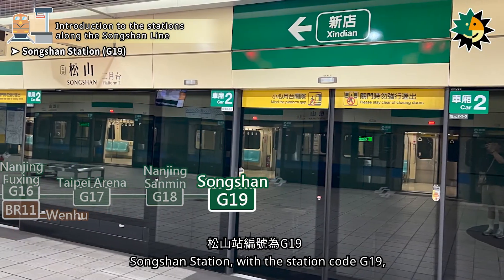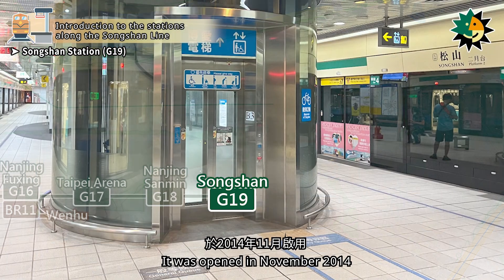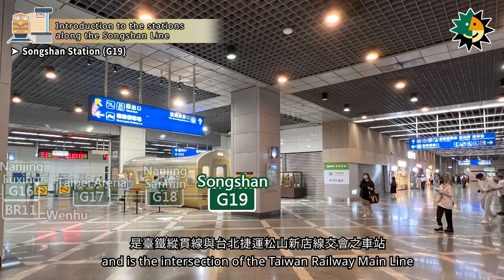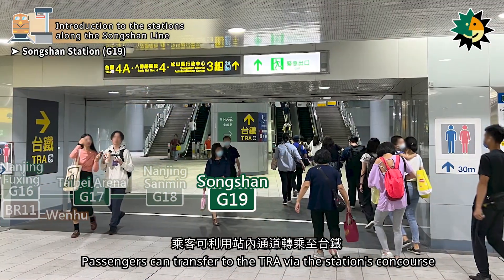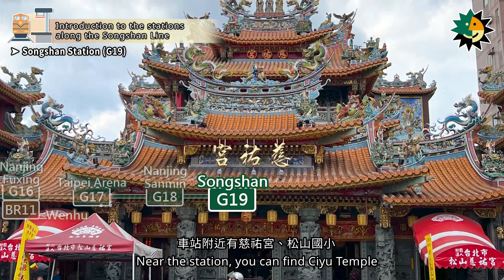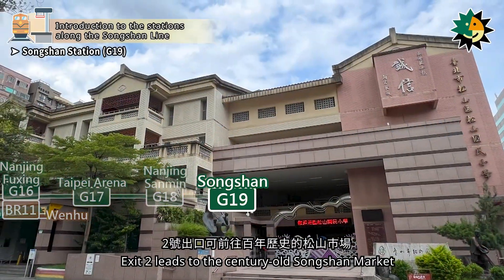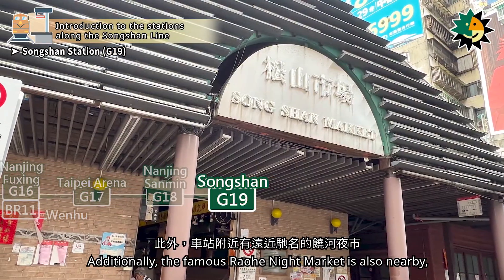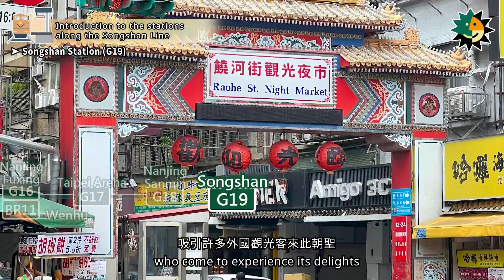Songshan Station, with station code G19, is located on Section 4 of Bada Road. It was opened in November 2014 and is the intersection of the Taiwan Railway Main Line and the Taipei Metro Songshan Xindian Line. Passengers can transfer to the TRA via the station's concourse. Near the station, you can find Siu Temple, Songshan Elementary School, and the century-old Songshan Market. The famous Raoha Night Market is also nearby, attracting many foreign tourists.